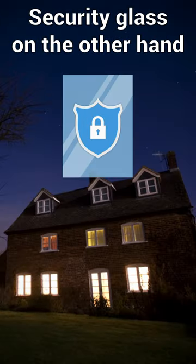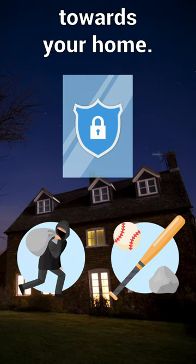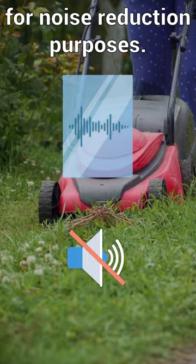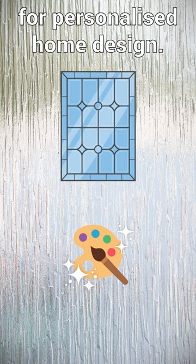Security glass, on the other hand, is the most effective in protecting against vandalism, burglary, or aggression towards your home. Whereas acoustic glass is the most effective for noise reduction purposes. And decorative glass is the most effective for personalized home design.